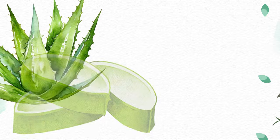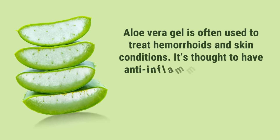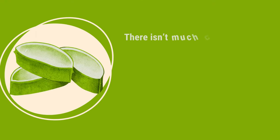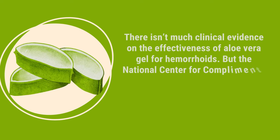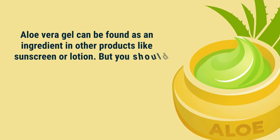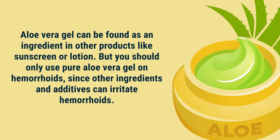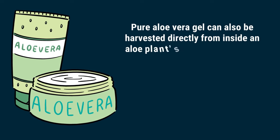Number 5: Aloe vera. Aloe vera gel is often used to treat hemorrhoids and skin conditions. It's thought to have anti-inflammatory properties that might help reduce irritation. There isn't much clinical evidence on the effectiveness of aloe vera gel for hemorrhoids, but the National Center for Complementary and Integrated Health lists it as likely very safe for topical use. You should only use pure aloe vera gel on hemorrhoids, since other ingredients and additives can irritate hemorrhoids. Pure aloe vera gel can also be harvested directly from inside an aloe plant's leaves.